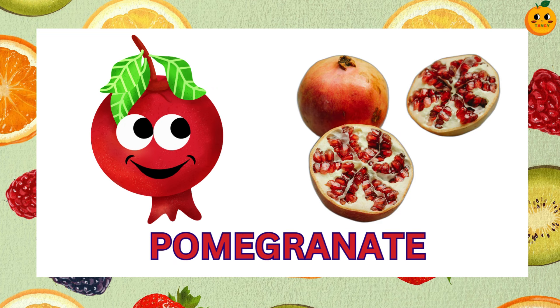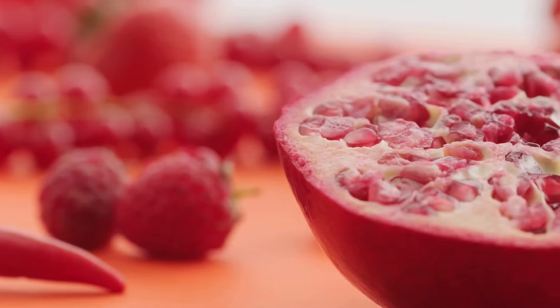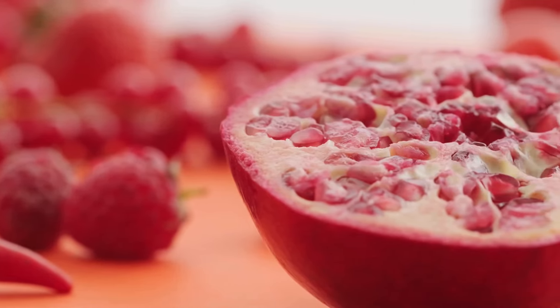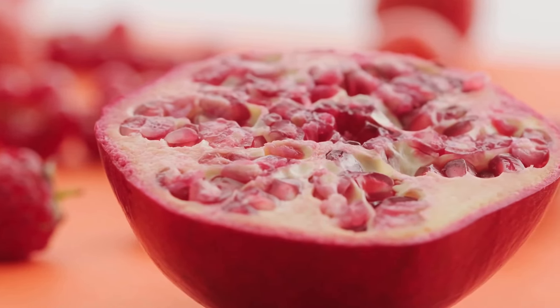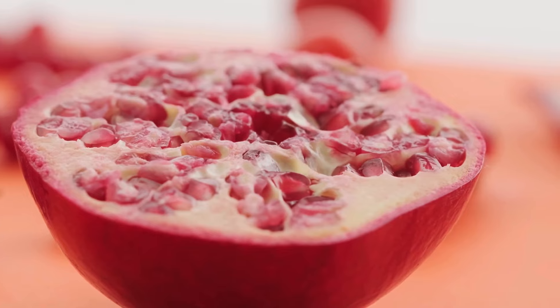Try to guess this one. It's a pomegranate. Pomegranates have a tough red skin and are filled with juicy red seeds. Each seed is like a burst of sweetness.